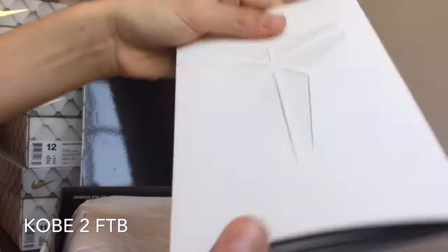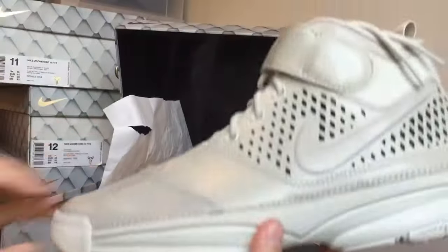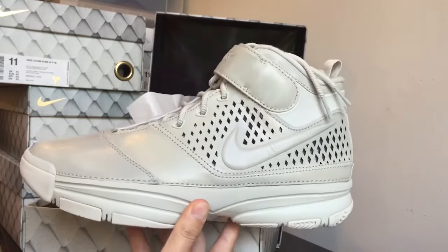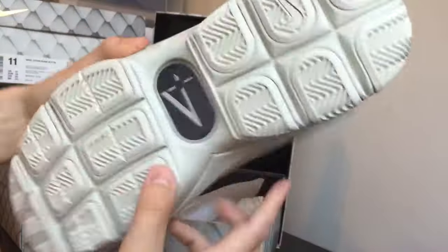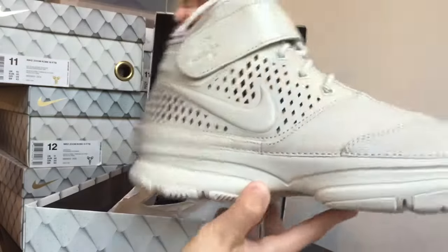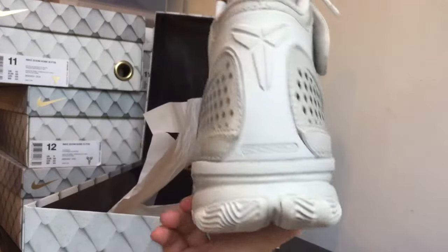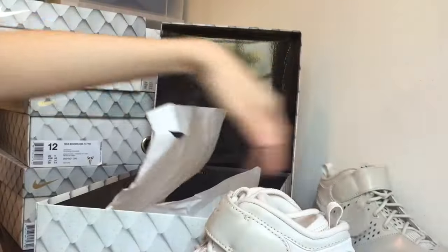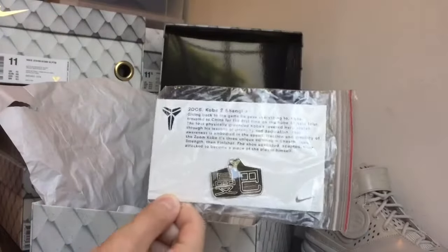Let's start off with the Kobe 2 Fade to Black. You guys have a booklet right here, just like all the other Kobe Fade to Black — nothing special. This right here is the shoe. It's a really light, grayish, off-white color. You guys can see the Kobe logo on the front. I'm not going to give a really detailed review right now because I already made a review — I'm just giving you guys a quick look. The other pair has a hang tag, and this is the Kobe 2 pin.